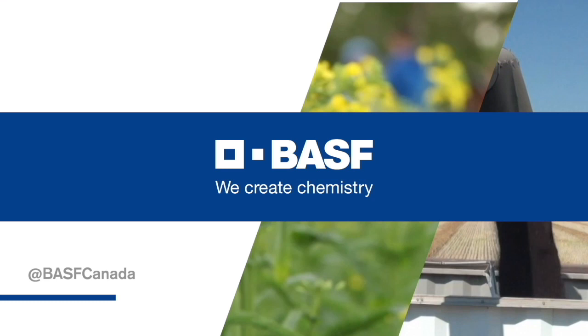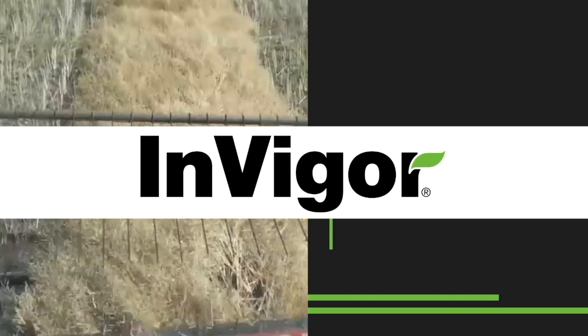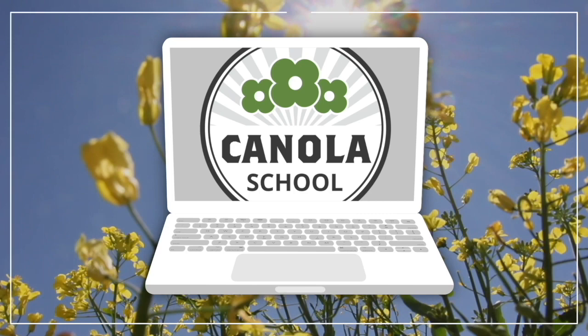The Canola School on RealAgriculture.com is brought to you by BSF Canada and Invigor Hybrid Canola. Kara Oosterhouse here with RealAgriculture.com. We are back with another Canola School episode today, and I have with me Vincent Hervé, a research scientist with Agriculture and Agri-Food Canada based in Winnipeg, Manitoba. How is it going today?